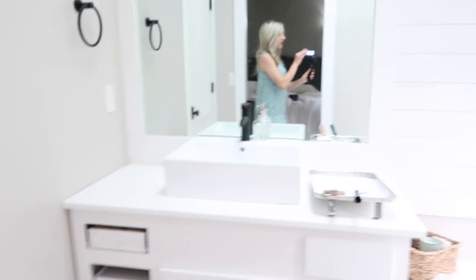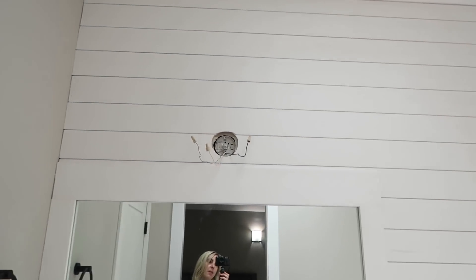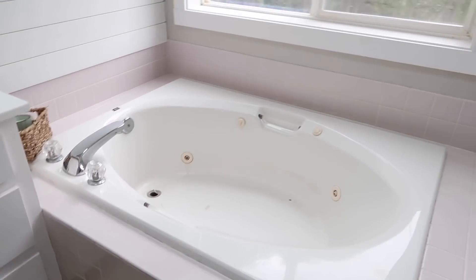Good morning! I have to show you how good the vanity looks. Today I've got planned: painting the shiplap, painting the cabinet, and then painting the tub. The tile kit has crazy instructions — you have to paint it, wait exactly three hours, and then immediately do your second coat. If it's more than six hours between the first and second coat you have to call them for help. That's why we had to wait until morning. Update: I am done with the trim and the shiplap — that's all done.